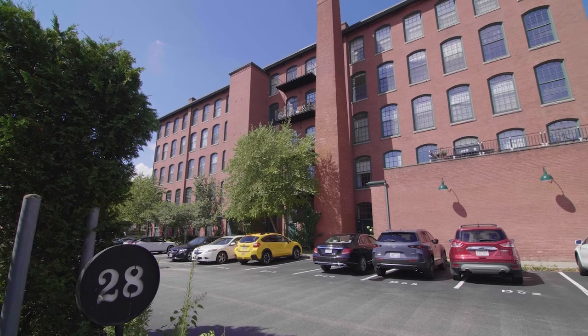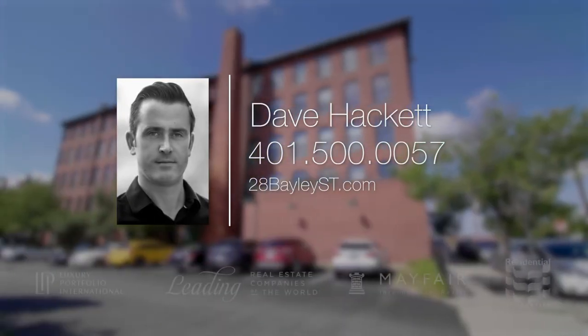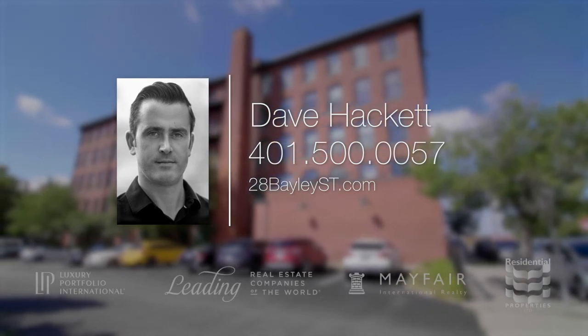For more information, please call or text Dave Hackett at area code 401-500-0057.